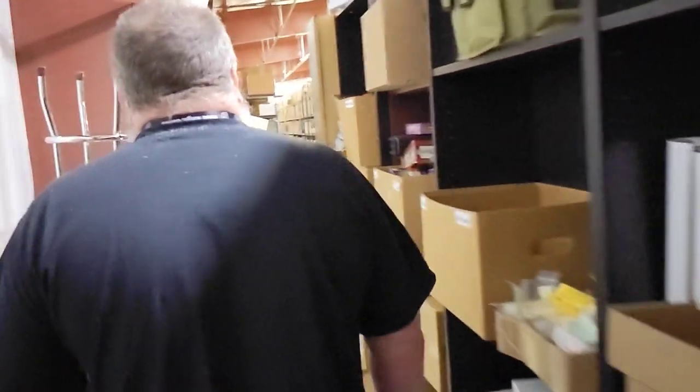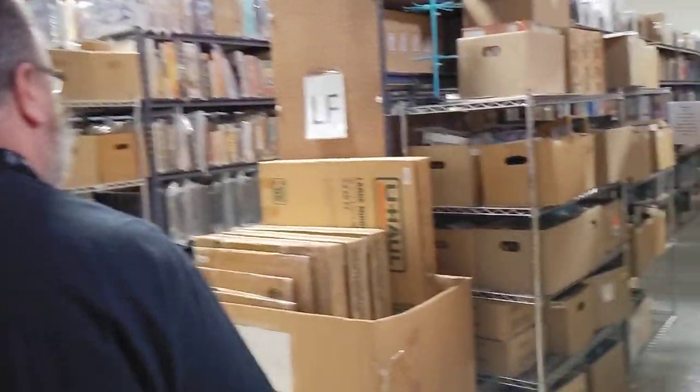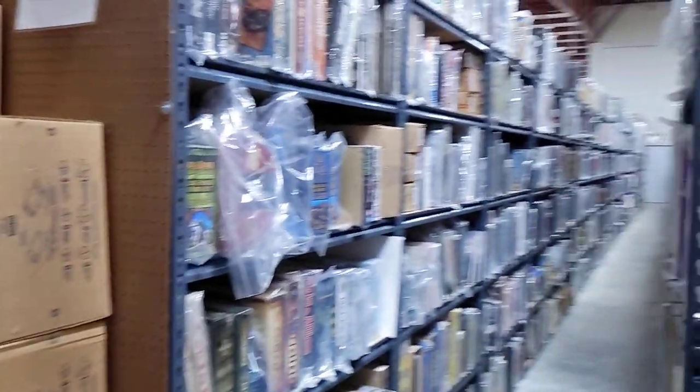Oh my god. What's the square footage of this place? I'll tell you that once we get down here. There's just... everything that you see here is individually cataloged. It all has its own individual number. We've got it broken up into sections. Keep on coming.